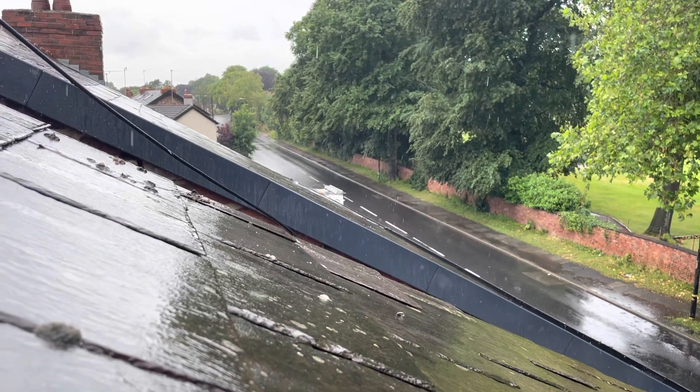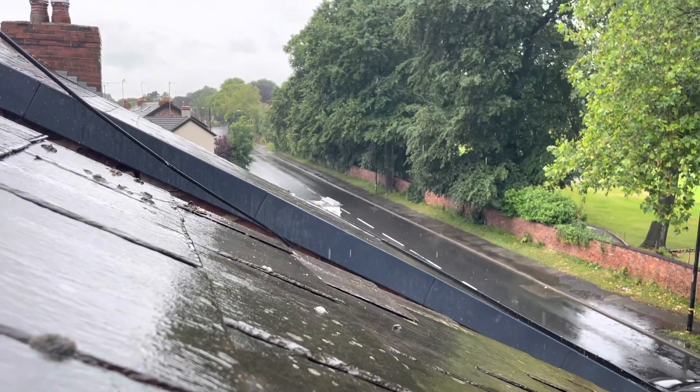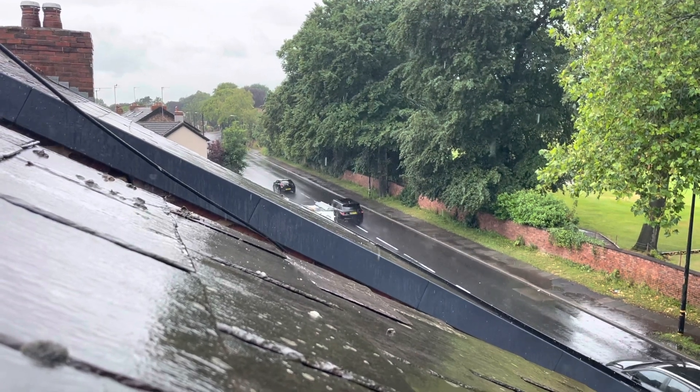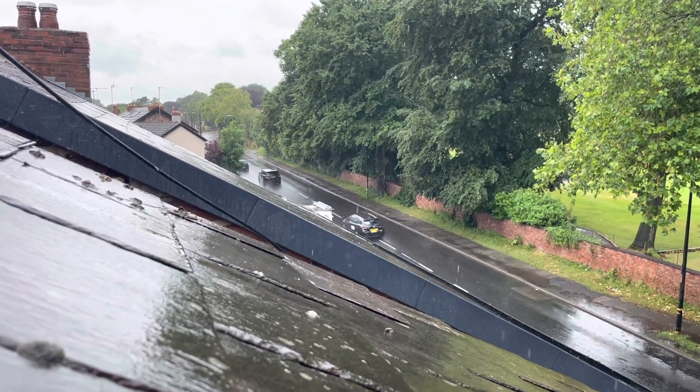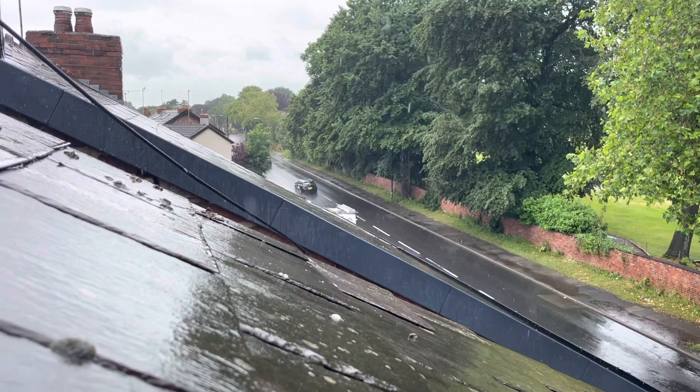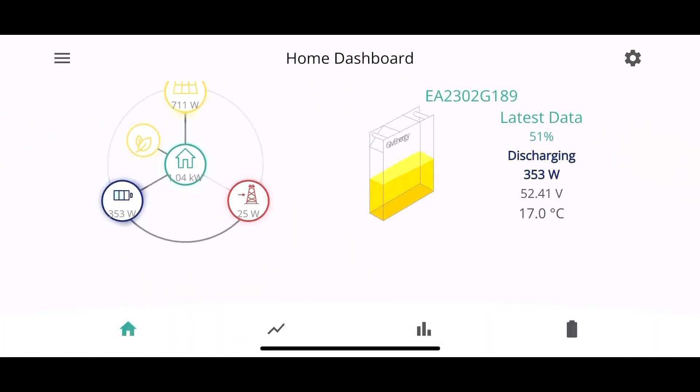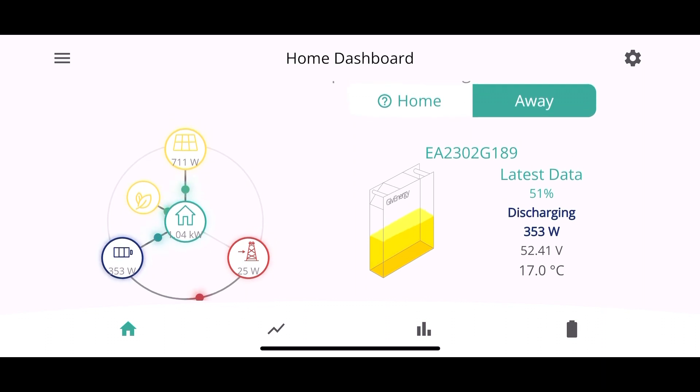It's dinner time now — that's why you can see it says one kilowatt. I put the toaster on to make something to eat. This is the Manchester weather we're used to here in the UK. The battery is running at about 51 to 52 percent — we've stayed where we are. Finished my dinner now, so no more heavy usage.